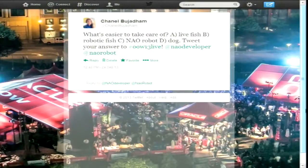First, I'm going to toss it to Chanel and see what's happening on social. I just tweeted out a fun question for our audience: what's easier to take care of? A, a live fish? B, a robotic fish? C, a NAO robot? Or D, a dog? You can tweet your answers using the hashtag OOW13live, and also tweet any questions you have for our guests.